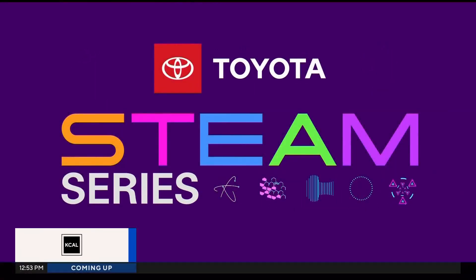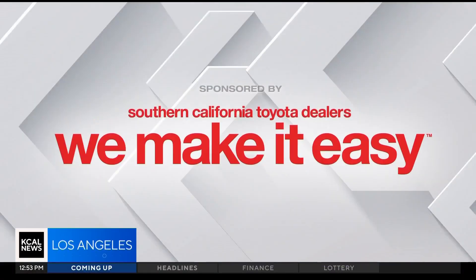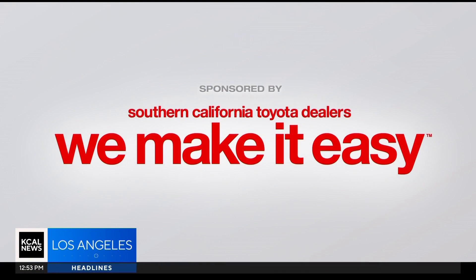Steam Series, championed by your Southern California Toyota dealers. Monarch butterflies were nearing the brink of extinction in 2020, but there's some good news. Their numbers are now improving thanks to new efforts. In our Steam Series this week, reporter Joy Benedict takes us to one Southland community that is making sure the species soars high into the future.